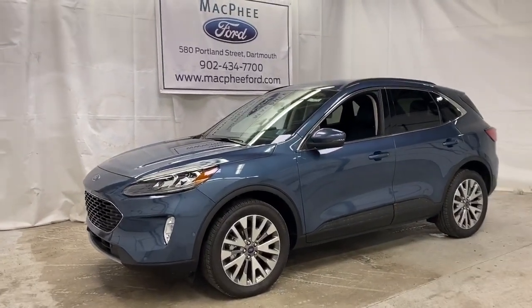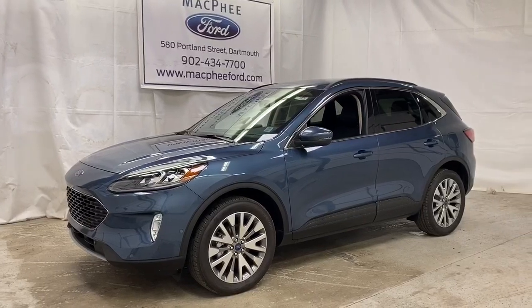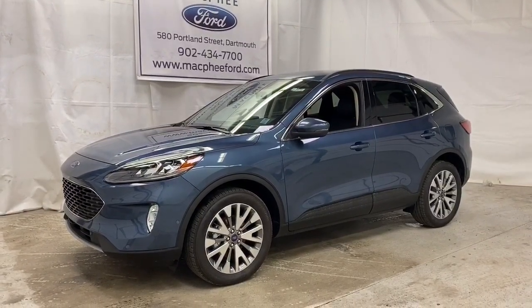Welcome back to MacPhee Ford located at 580 Portland Street, Dartmouth, Nova Scotia. Today we're going to be taking a look at this 2020 Ford Escape Titanium Hybrid.